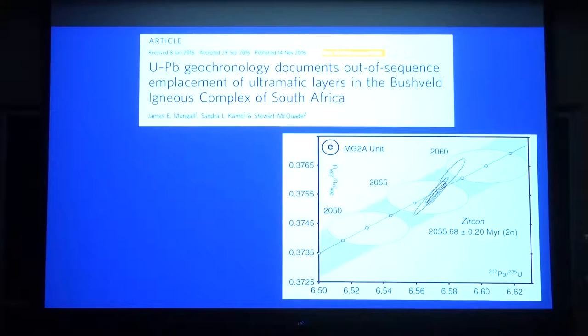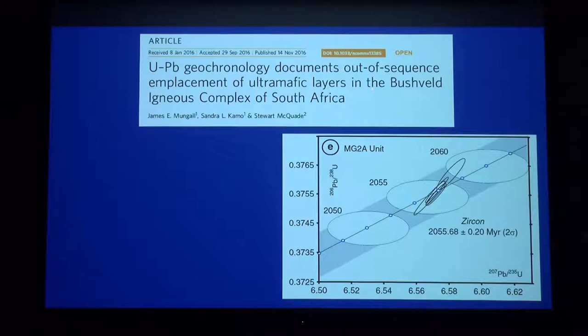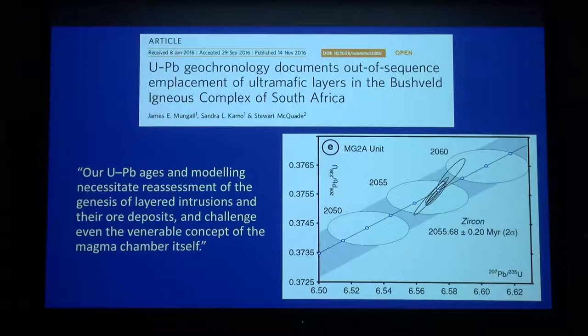Just to show where the field is going, I want to show this recent paper in Nature Communications about the Bushveld Complex by Jim Mungall. They were dating a bunch of zircons throughout the stratigraphy using the uranium-lead system. This is just one example of a weighted mean age that they obtained: 2055.68 million years, plus or minus 200,000 years. That's the sort of precision that the uranium-lead community is starting to get to. But with that precision comes the chance for more questions than answers. One of the quotes from this paper is: 'Are uranium-lead ages and modeling necessitate reassessment of the genesis of layered intrusions and their ore deposits, and challenge even the venerable concept of the magma chamber itself?'